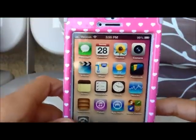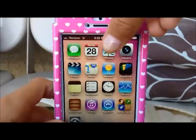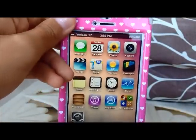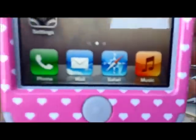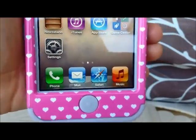So now for all the apps that come on the iPhone 5, I have messages, calendar, photos, camera, video, maps, weather, passbook, notes, reminders, clocks, stocks, newsstand, iTunes, app store, game center, and settings. And at the very bottom row, I have phone, mail, Safari, and music.